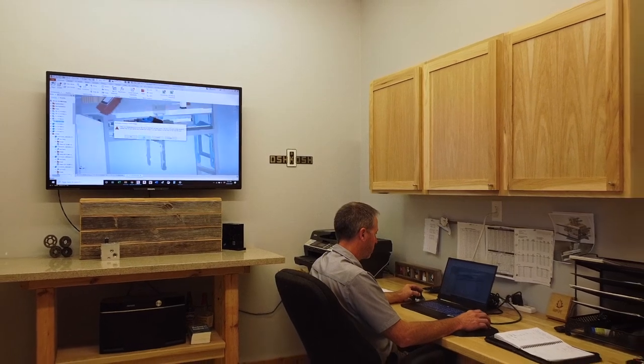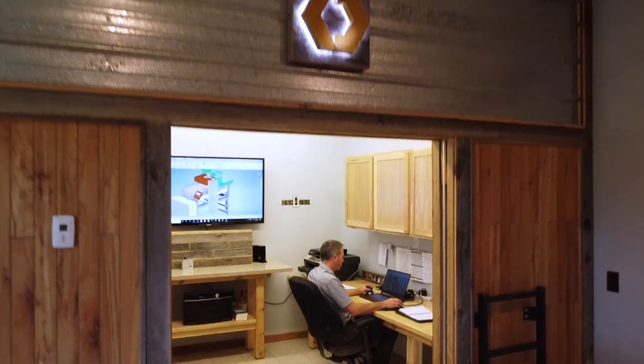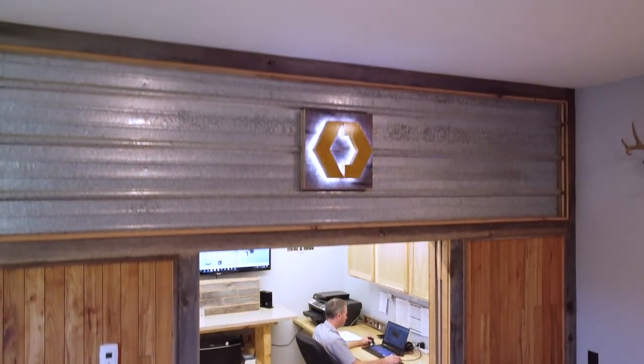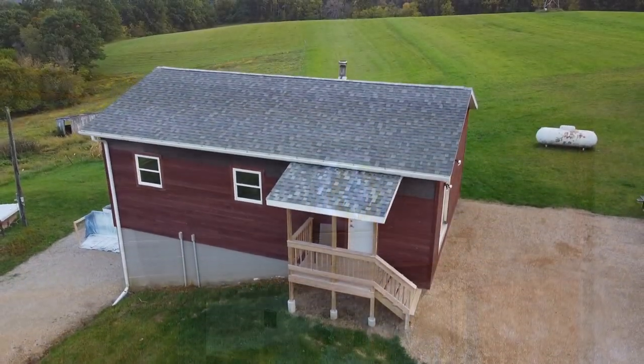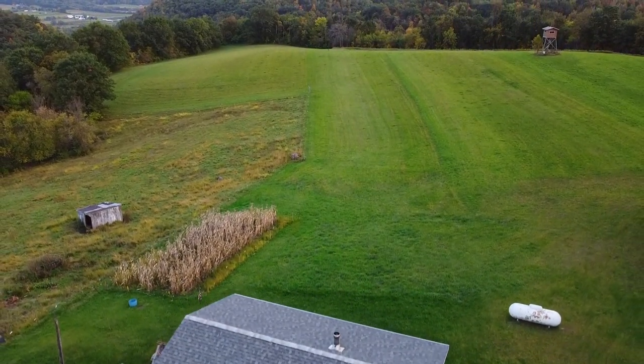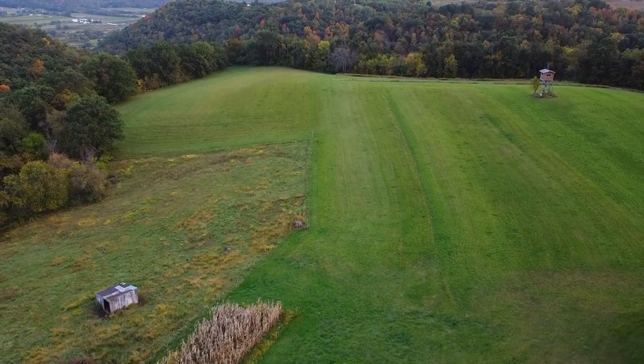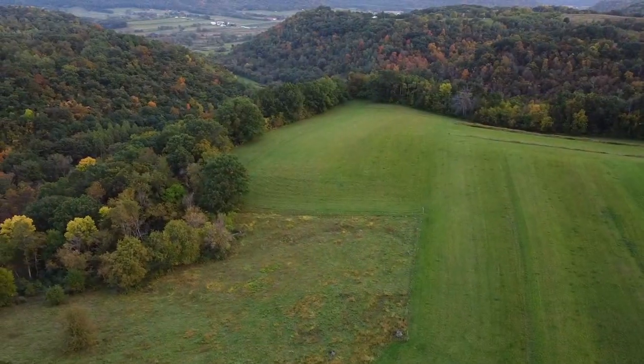I feel very fortunate to work with such a forward-thinking organization as MRC. I am confident our success will continue when taking this machine to the next level. Every day that I worked on this machine and left the office, I felt good inside knowing that all my hard work was helping to fix a growing problem, and not adding to the problem.